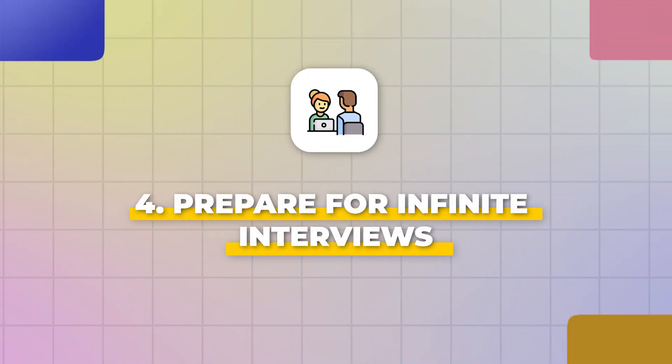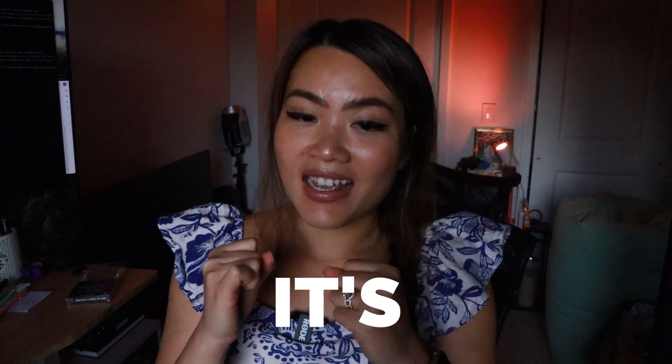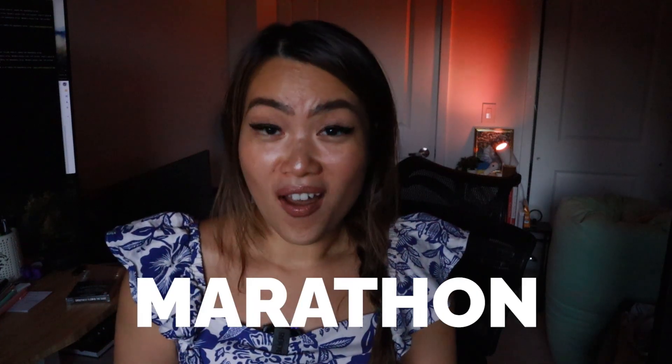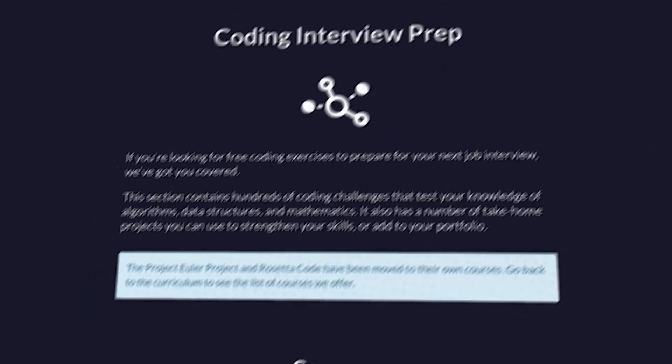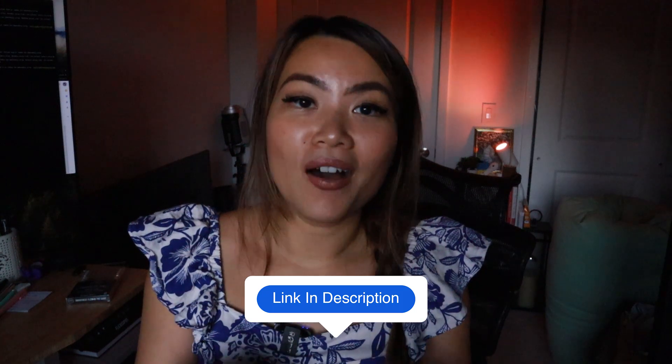Step number four is to prepare to dive into the world of infinite interview loops. The interview process is long and draining — it is not a sprint, it is a marathon. You need to be patient and learn to get better at interviews, not only technically but in all different aspects. If you are not passing technical interviews, you are not getting a job offer, period. Practice as early as you can. FreeCodeCamp has a section that helps you prep for interviews, and I've left that information in the description below.